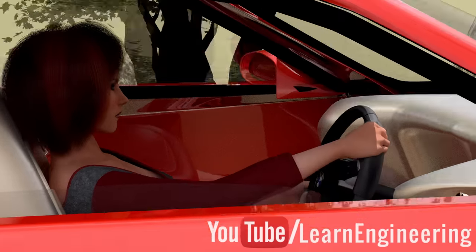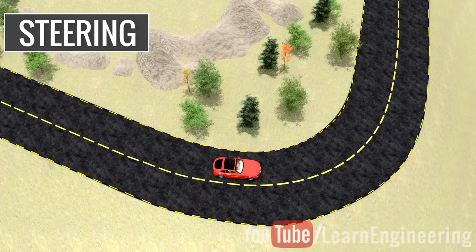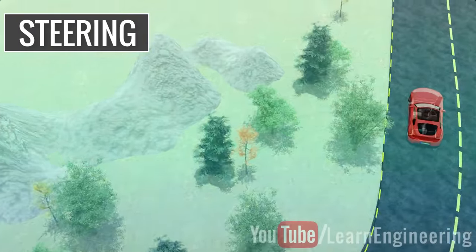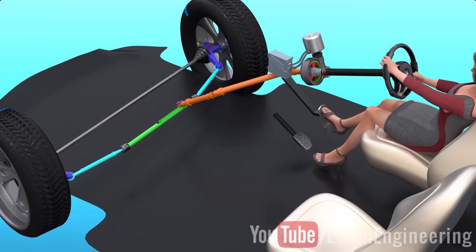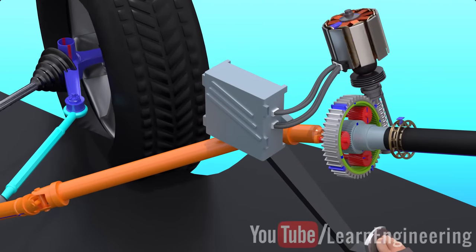When you learn to drive, the most difficult control to master is that of steering. Do you know there are some amazing physics and mechanisms beneath the steering wheel, which keeps the vehicle on the right track without any skidding of the wheels? This video will demonstrate why we need such mechanisms for steering, how they work, and we will also understand the workings of power steering mechanisms.